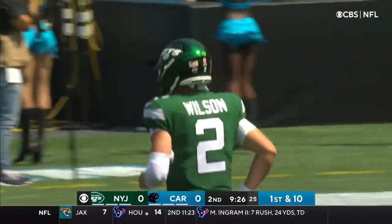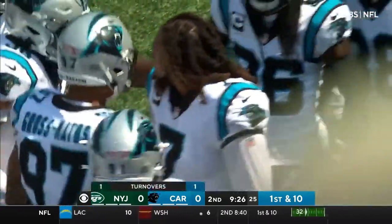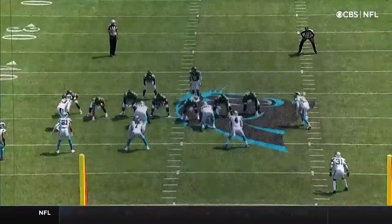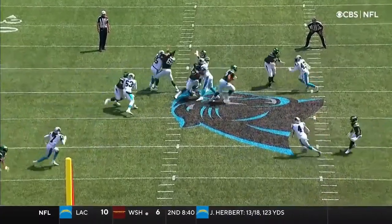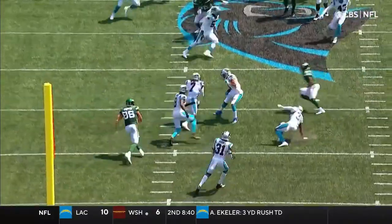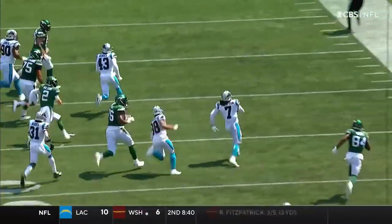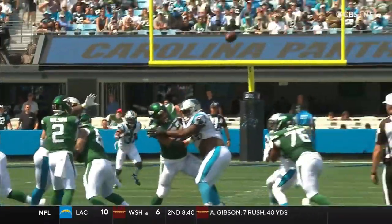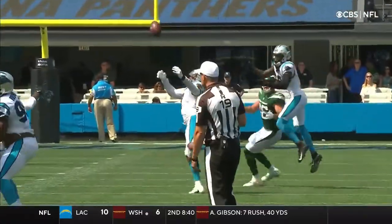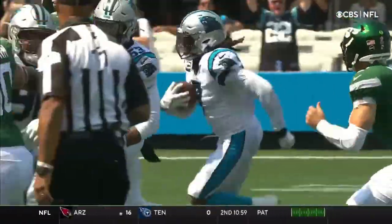Shaq Thompson did a fantastic job of falling into the lane that Zach Wilson was trying to fit that ball into. There's one fault for Zach here — he didn't put enough zip on this one. Downfield like this, you've got to fire this ball. Shaq Thompson had just enough time to tip it to himself. He looked like a running back wearing number seven going down the right sideline. If Thompson didn't pick it, J.C. Horn was right behind as well.